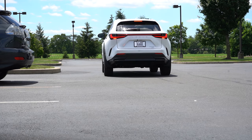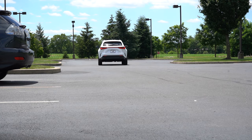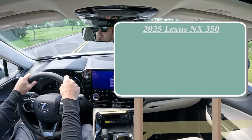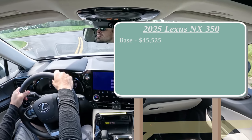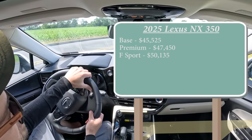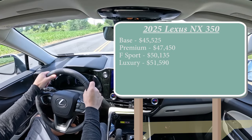In this video, we will be testing out and going over everything about this one, from acceleration to braking, steering wheel, ride quality, sound system, exhaust clip, all that fun stuff. Let's start with pricing. There are a few different trim levels for the 2025 NX 350. You got the base starting at $45,525, premium for $47,450, the F-Sport for $50,135, and lastly the luxury — which we are in today — starting at $51,590.